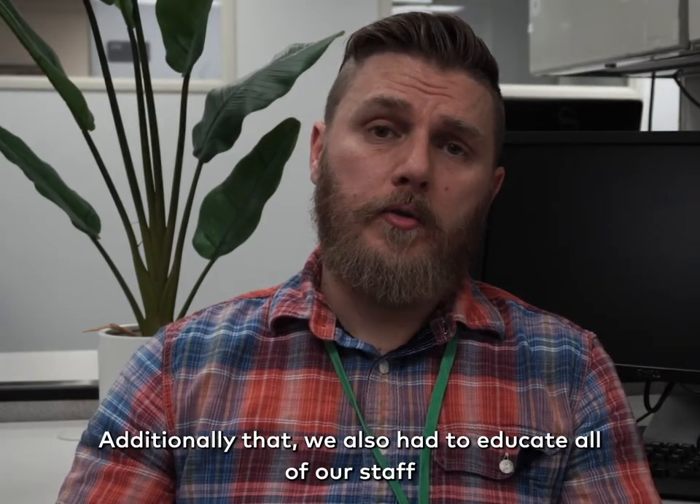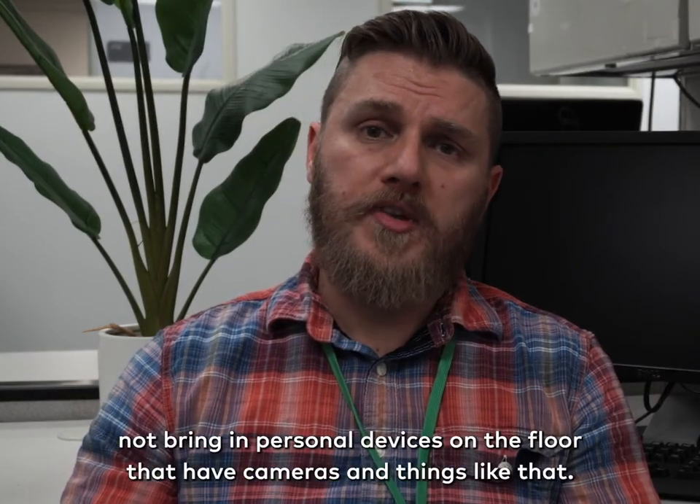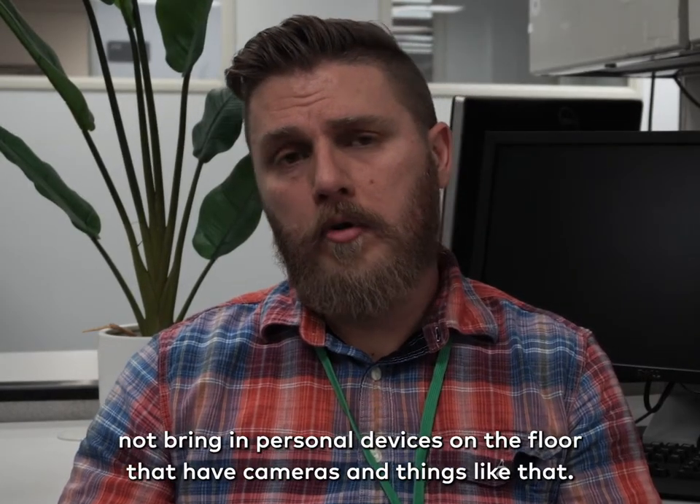Additionally, we also had to educate all of our staff on the requirements to meet NAID, and that includes not bringing personal devices on the floor that have cameras and things like that.